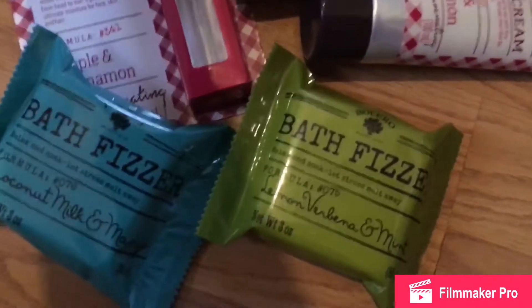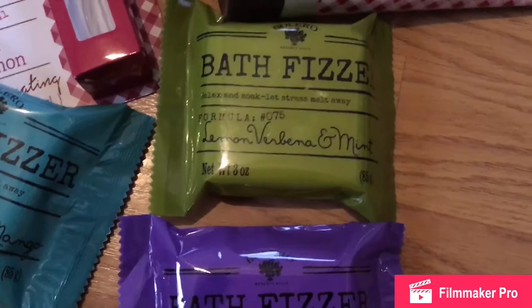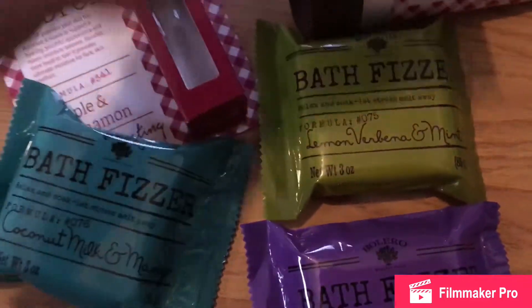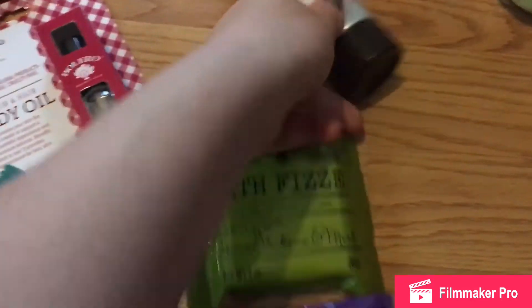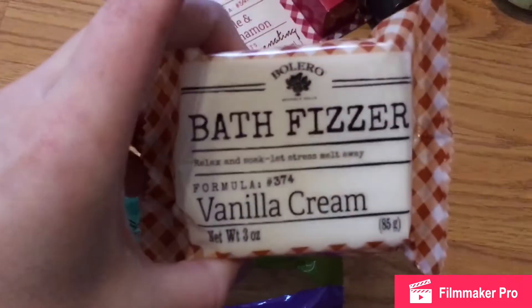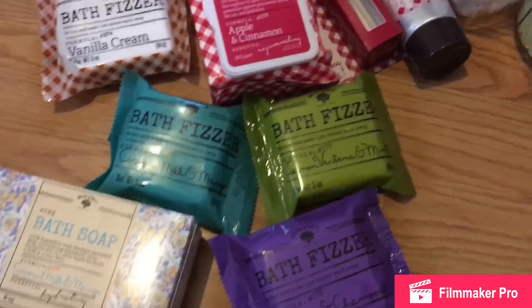I got lots of Bolero products: Lavender and Camel, Lemon Verbena and Mint, Coconut Milk and Mango body product, Coconut Milk and Mango Bath Soap, Apple and Cinnamon Body Cream, Apple and Cinnamon Body Oil, another bath fizzer in Argan and Shea Butter, the Vanilla Cream Bath Fizzer, and Apple and Cinnamon Facial Wipes. I'm excited to try all of these — they were flying off the shelves, so I had to grab them now.